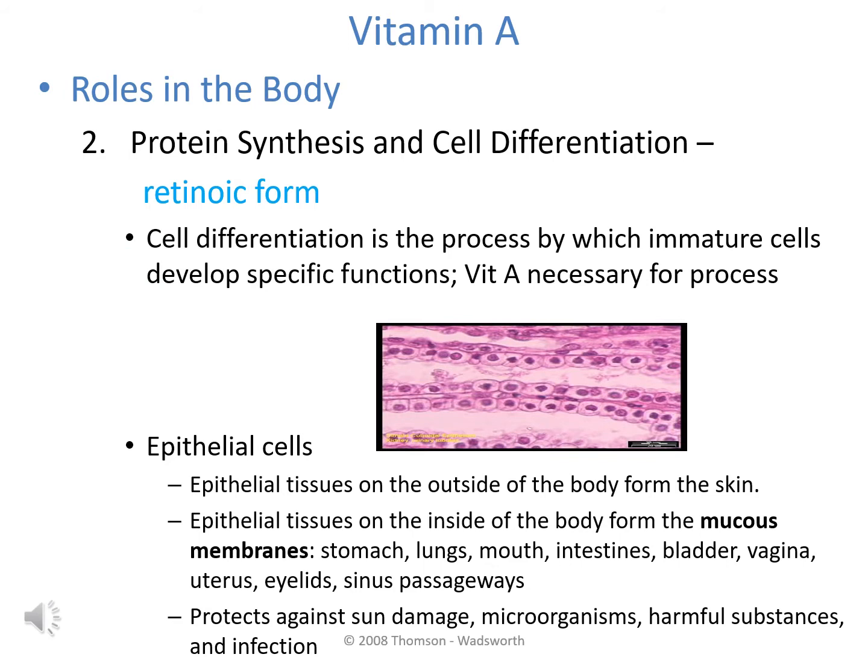Although vitamin A is critical for vision, the retina contains only about one one-thousandth of the body's vitamin A. Much greater amounts are found in the cell lining of the body's surfaces. Here, vitamin A is necessary for protein synthesis and cell differentiation. The form required for these processes is the acid form, specifically retinoic acid.